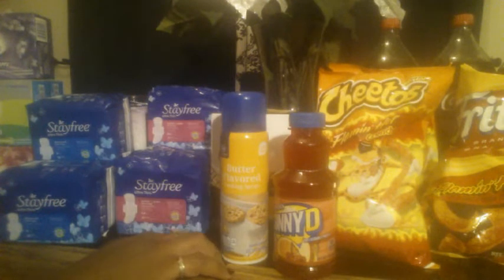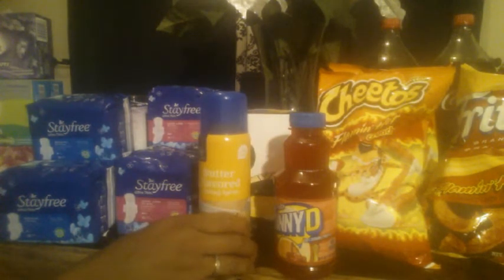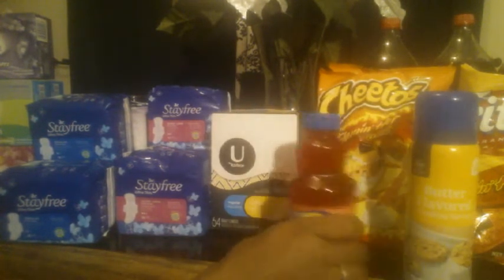I got the Kroger brand butter flavor cooking spray. I think they were $1.75. There was a digital coupon I had for $0.40 off one. I needed this so I went ahead and got it and let the digital coupon apply. That was fine because, like I said, I needed it.